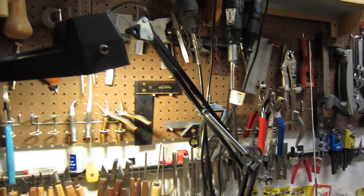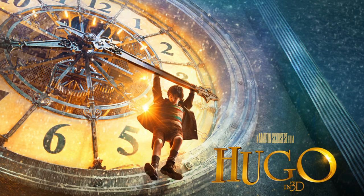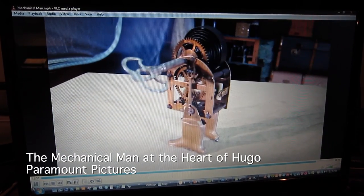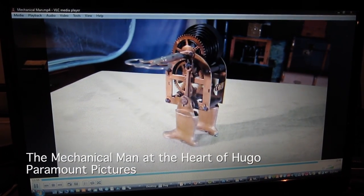I received an email from the people who were producing Hugo, and they sent a film crew of four from New York City — from a production company tasked with creating the extras for the DVD release. They asked if I would be willing to be filmed for a short history of automata, and they came here to Lowell and filmed an interview with me right here in my unit.